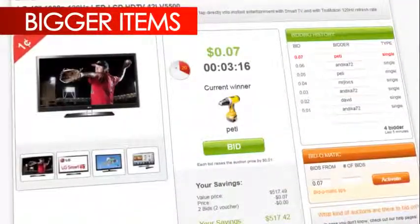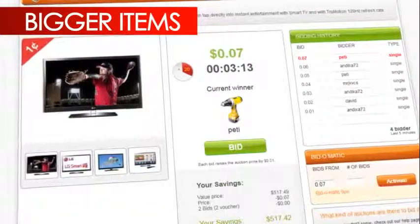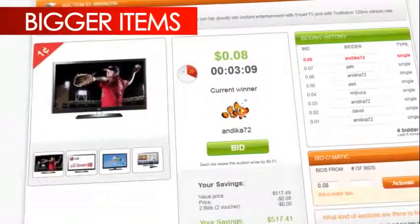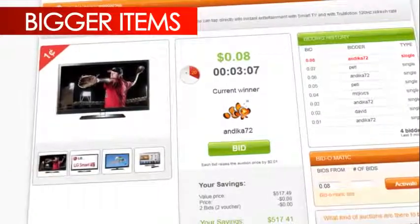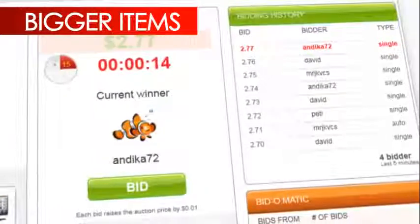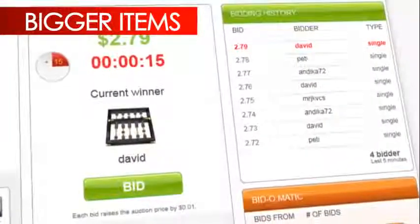Each auction starts the same. The clock ticks down and the price starts at zero. Each time there's a bid, the price goes up by one penny. As the auction time gets closer to zero, each bid sets the clock back to 20, 15, or 10 seconds to allow other bidders to make a bid.